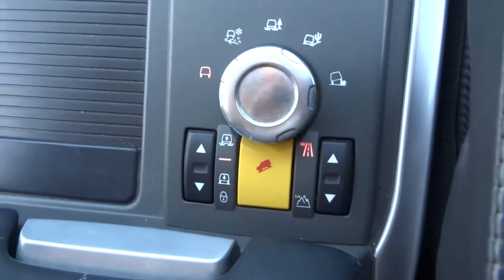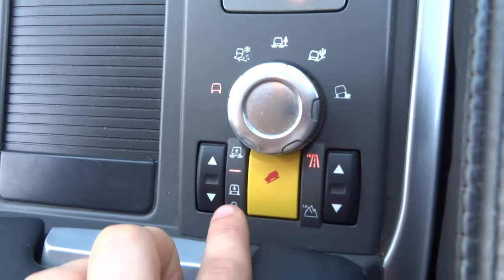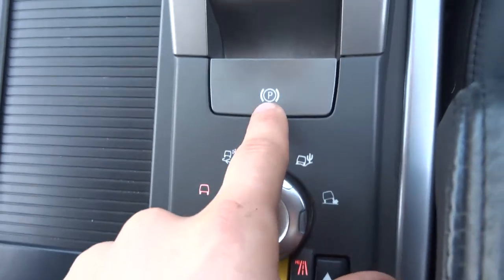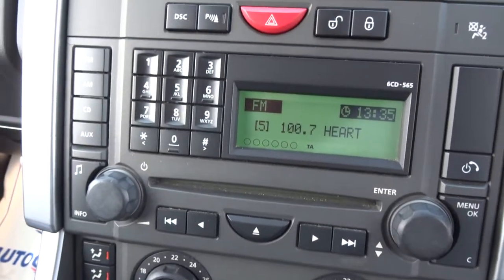You've got all your off-road capability just here, so you've got your low range gearbox, hill descent, your adjustable suspension and then your off-road settings. Electric handbrake and your media interface just there.